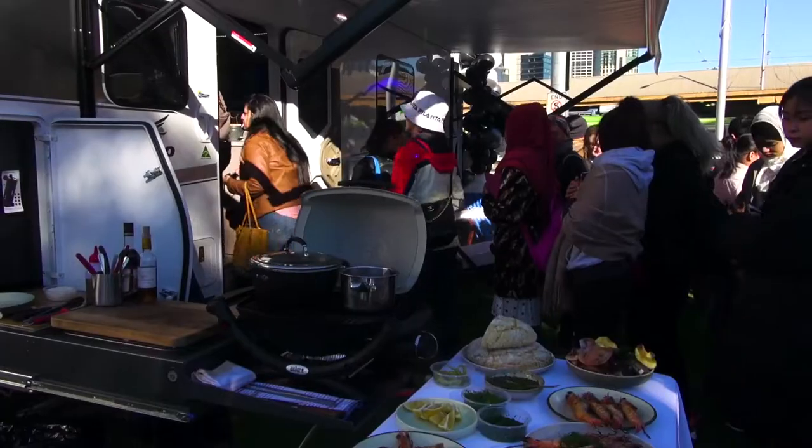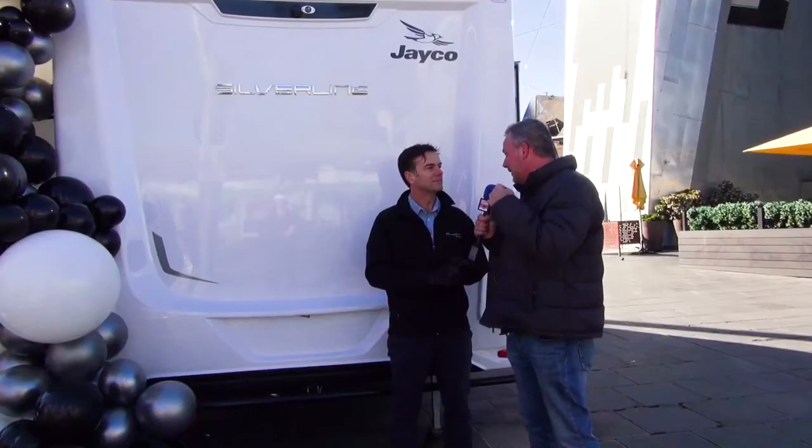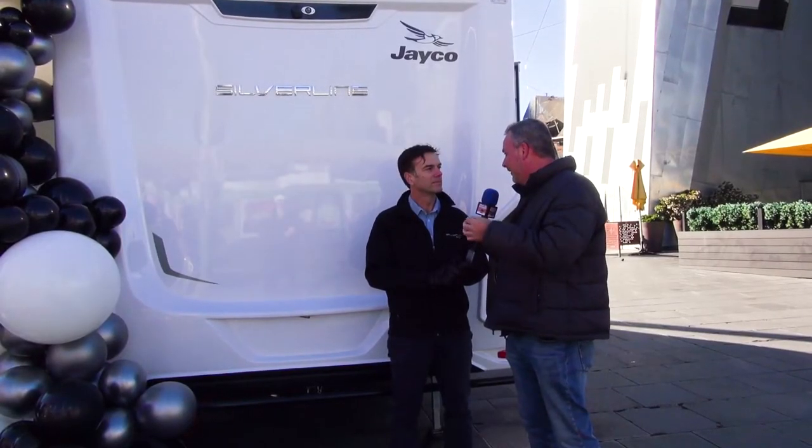Yeah, we believe we have. The new Silver Line has been two years in the making, we're extremely proud of it and it's got some amazing features. Tell me a little bit about some of the other technological advances that this caravan has.